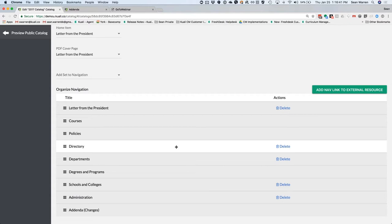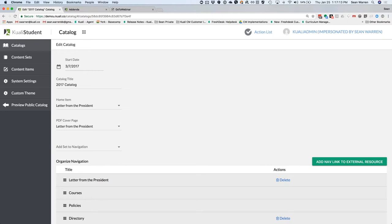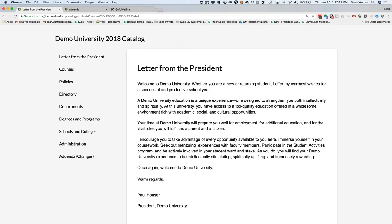Once you've created items and organized them into sets, you tell the system how you want things laid out on the page. You organize those sets so the left-hand navigation in your actual catalog looks the way you want — again, all drag and drop. If you wanted to add a link in the left navigation to an external page with a different URL, you can easily do that. You've indicated your home page, your PDF cover, and at this point you've essentially organized the full layout of the catalog.